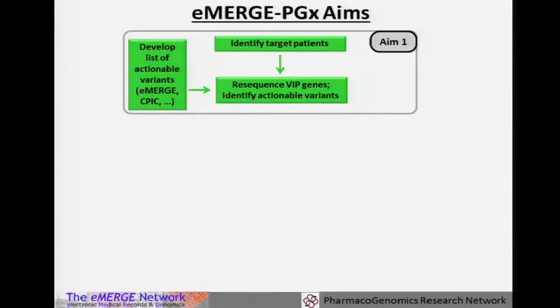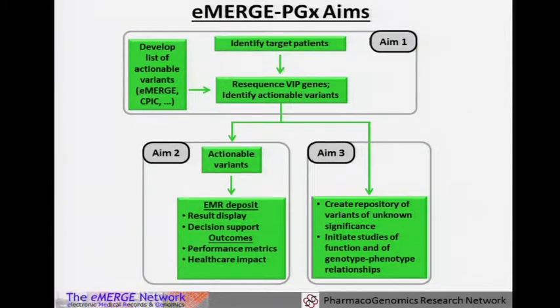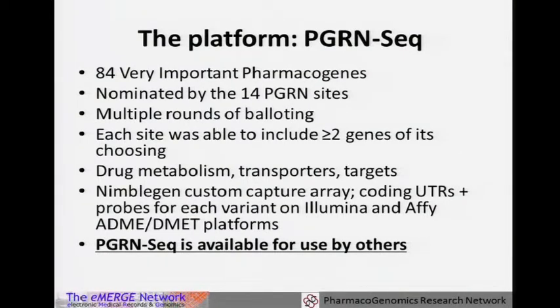The aims of the eMERGE PGX project: Aim one is to identify target patients for whom we think we can make a difference. Looking at important pharmacogenes and actionable variants, using CPIC guidelines to inform actionable variants, then putting those validated actionable variants into the chart with decision support, and evaluating outcomes around performance metrics, process measures, attitudes, and impact. Aim three is a discovery aim — we collect sequence data, we have a rich EHR record on these patients, and can start to use that to learn new things. The PGRN-Seq platform covers 84 pharmacogenes, designed through PGRN at 14 sites with multiple rounds of validating. It is available as a NimbleGen custom capture array, includes these 84 genes in flanking regions, and can be ordered beyond just eMERGE PGX.